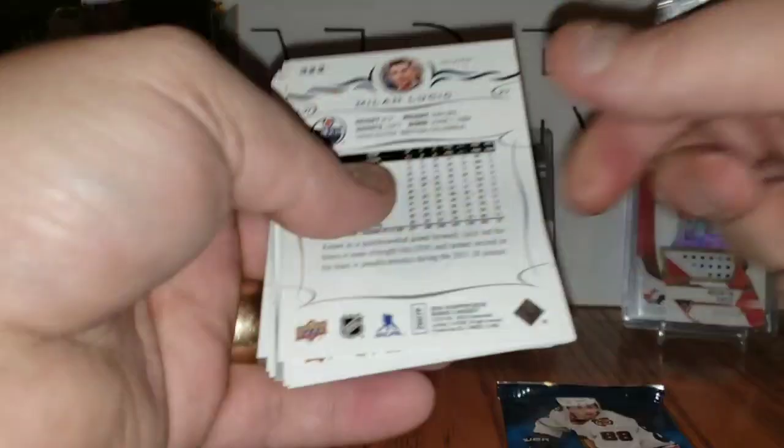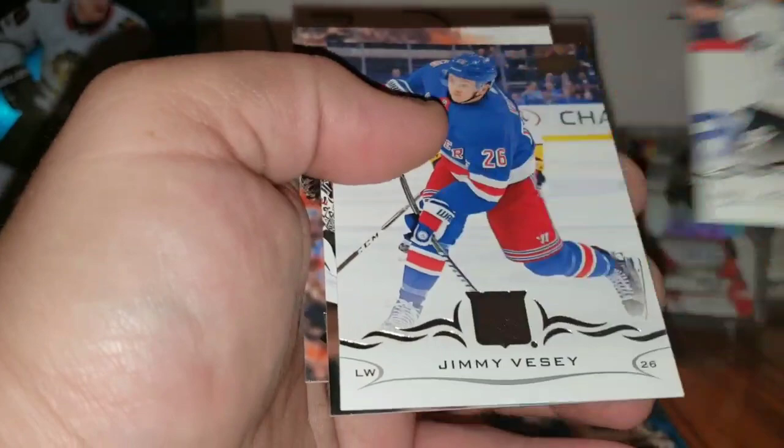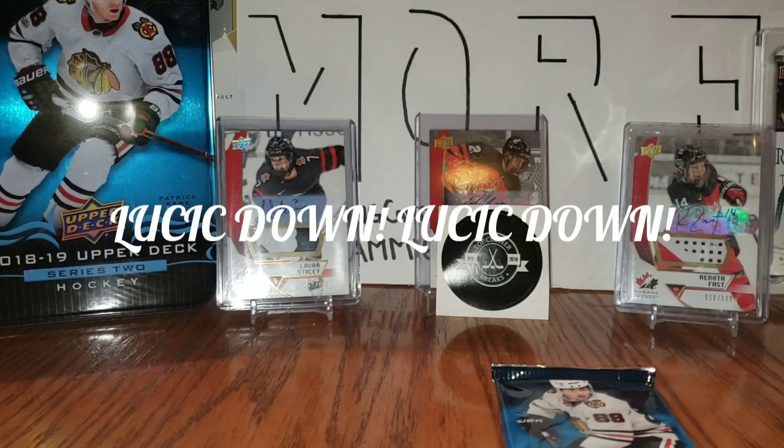Second to last pack: Peter Mrazik, Artturi Lehkonen, Wayne Simmonds, and Rookie Portraits of Elias Pettersson — sweet! Rookie Portraits, Elias Pettersson. The Honest Don's Coyotes, Jimmy Vesey, Cam Ward, and that was Milan Lucic falling down at the end.